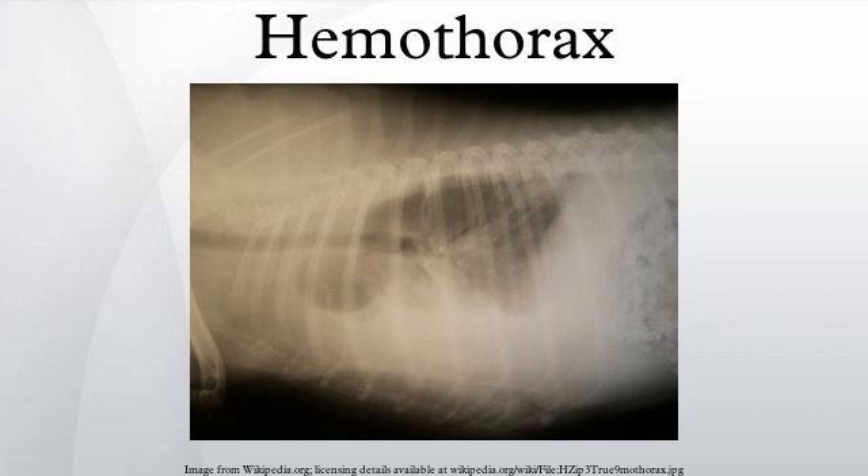Other symptoms of hemothorax are dependent on the mechanism of injury, but may include cyanosis, decreased or absent breath sounds on the affected side, tracheal deviation to the unaffected side, dull resonance on percussion, unequal chest rise, tachycardia, hypertension, pale, cool, clammy skin, possible subcutaneous emphysema, and narrowing pulse pressure.